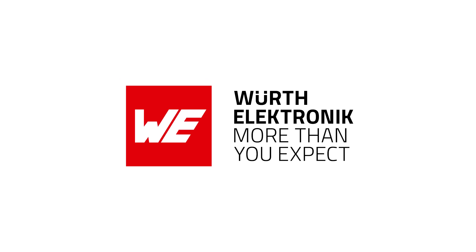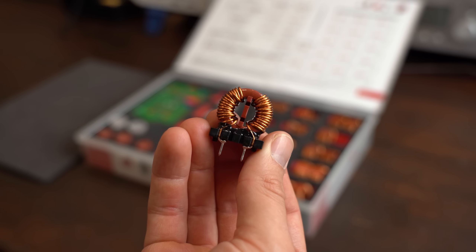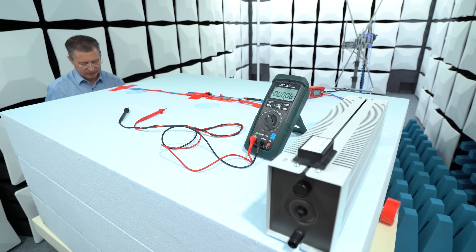This video is sponsored by Würth Elektronik, who not only make some of the best power electronics on the market but are also experts when it comes to EMC problems, as you will see very soon.